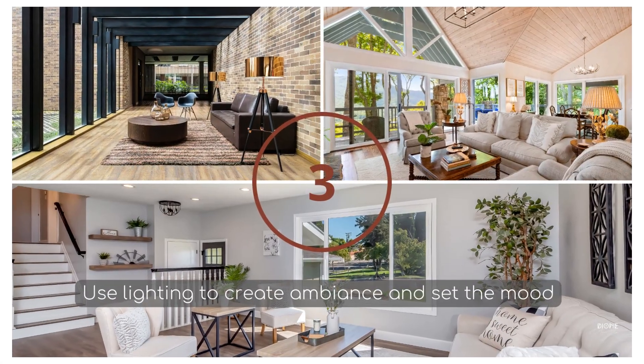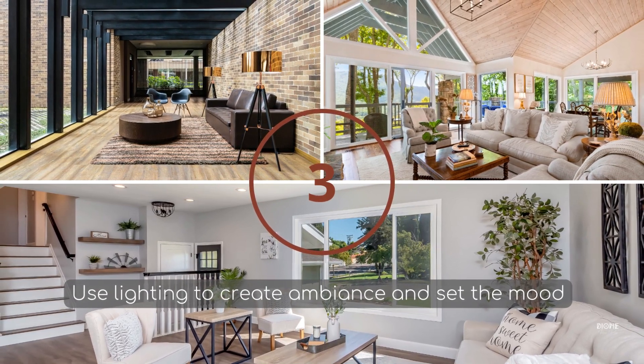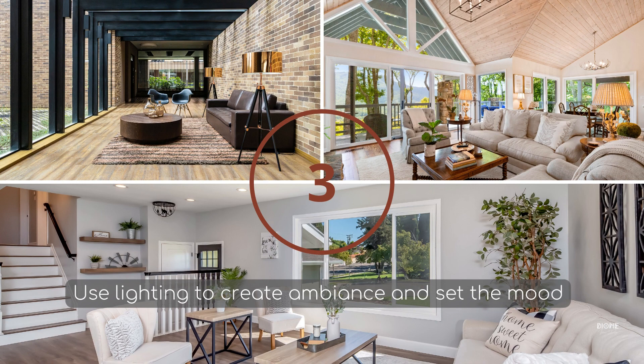Tip number three: use lighting to create ambience and set the mood. Lighting can have a big impact on the ambience of a space. Use a variety of lighting sources including table lamps, floor lamps, and ceiling fixtures to create a warm and welcoming atmosphere for your guests.